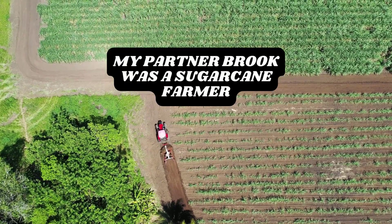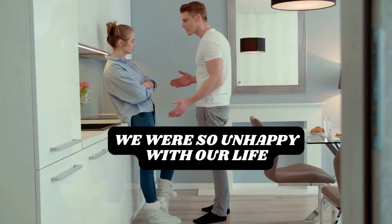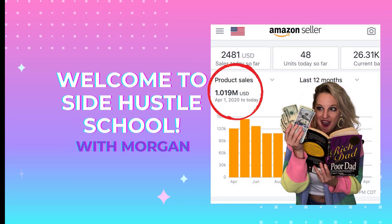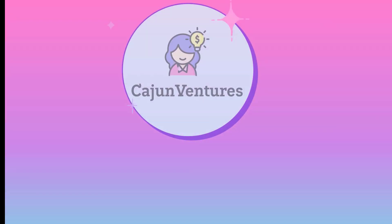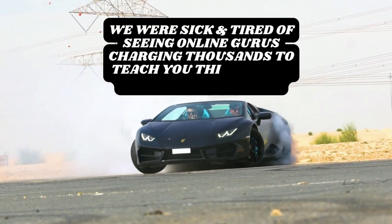Five years ago, I was a broke waitress and now, with no experience, we just hit five million dollars in Amazon sales, which blows my mind. I was sick and tired of online gurus trying to charge you thousands of dollars to teach you information that will change your life.